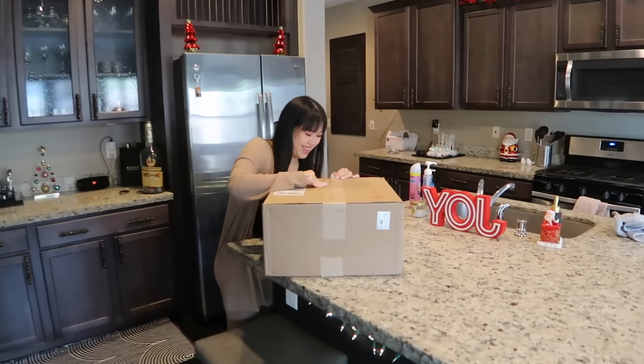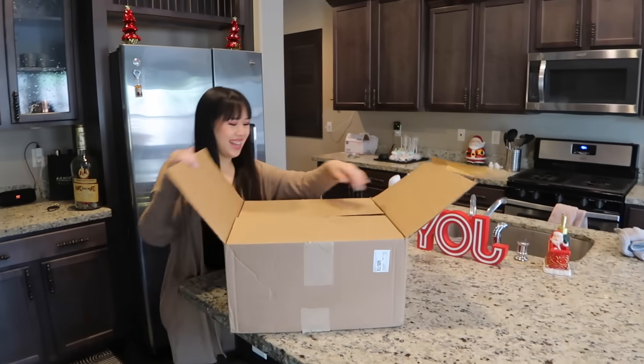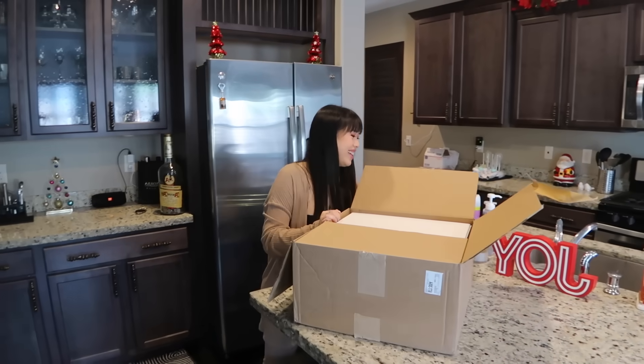Oh, what did you get this time? It's a big box, baby.